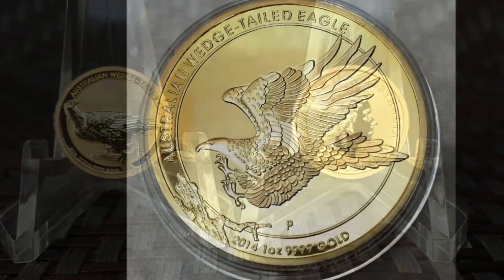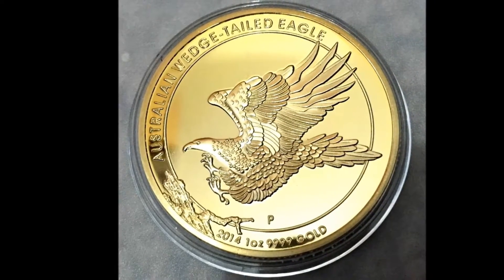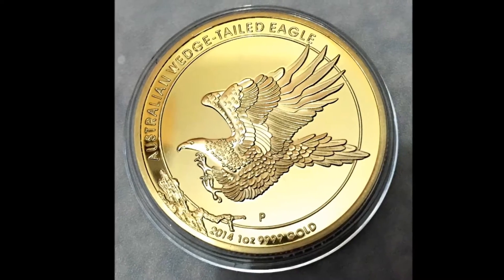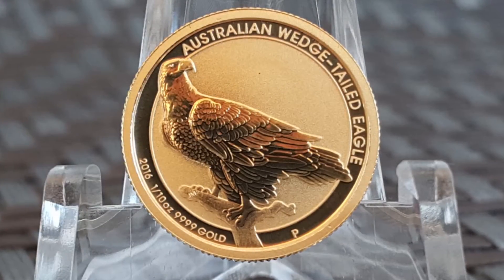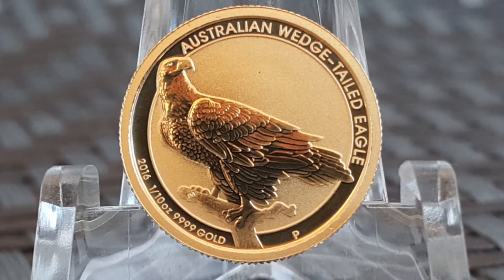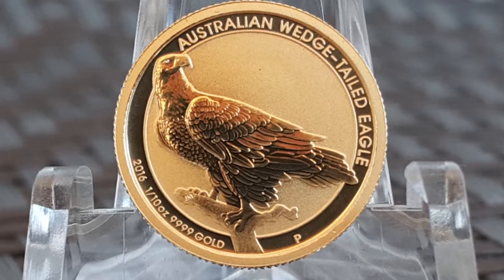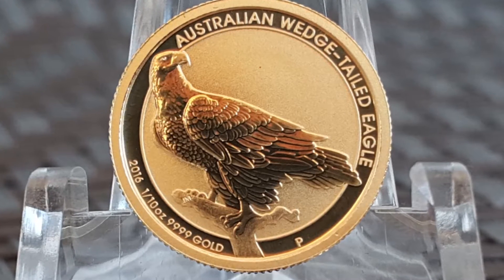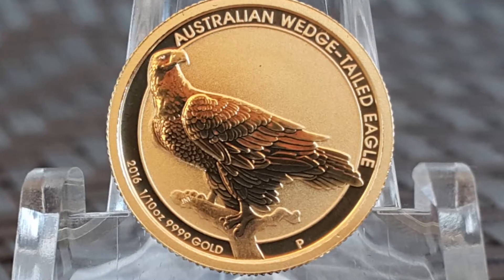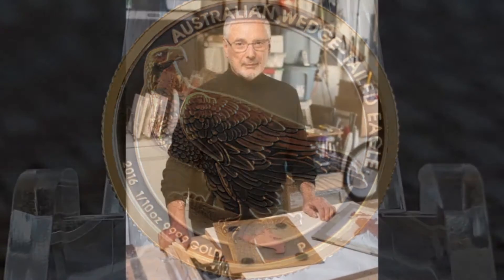The Perth Mint first introduced the wedge-tailed eagle series in 2014. The reverse design for this year's edition has changed from the one used in 2014 and 2015. This design features a majestic Australian eagle, a symbol of strength and freedom, having just landed on a branch. This fantastic image was designed by John Mercanti.